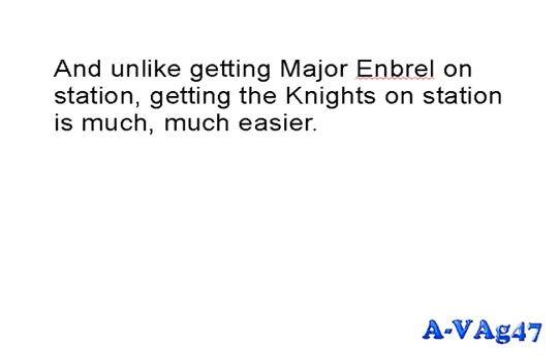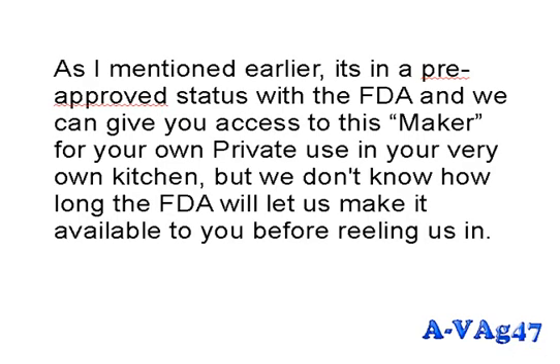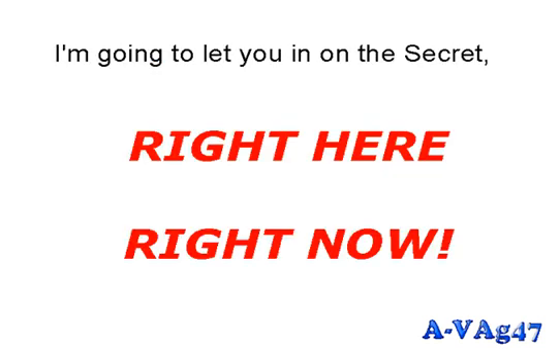Getting the knight on station is much easier than getting Major Enbrel. Instead of a high-powered drug company making the Avag 47, we've discovered a way to bring the drug company to your kitchen — you can manufacture as little or as much as you need for as little as 25 cents a dose. It's in pre-approved status with the FDA, and we can give you access to this maker for your own private use, but we don't know how long the FDA will let us make it available.